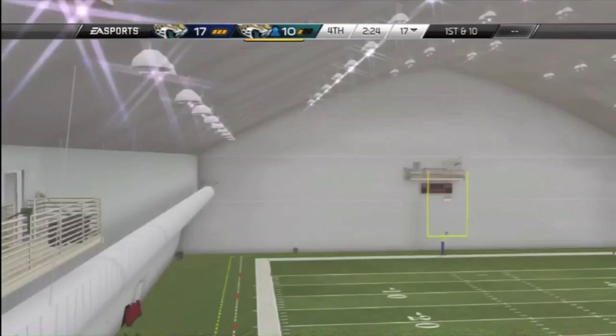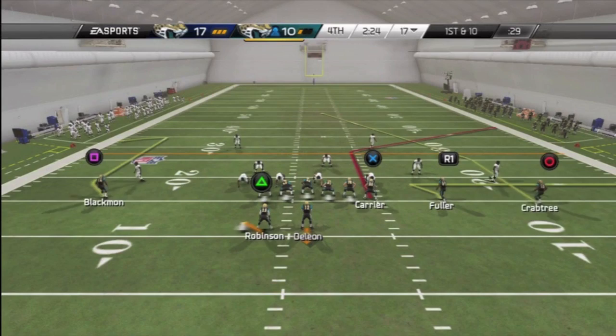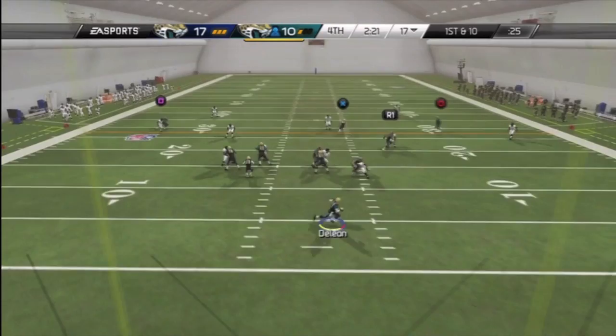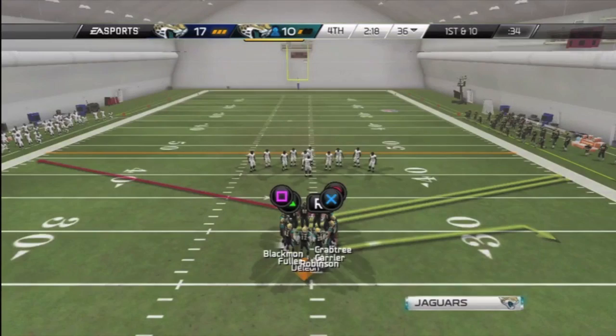We're just going to come out running and gunning because that is one of the things we do well on this squad. Corey Fuller in the slot. We're going to have Blackman running the curl. He looks like he's about to get pressed, but he's let go on the zone coverage end. Derek Carrier does stay in bounds — 20 yards. Very nice. He's able to stay in bounds, which is delightful. We'll go slant play next.